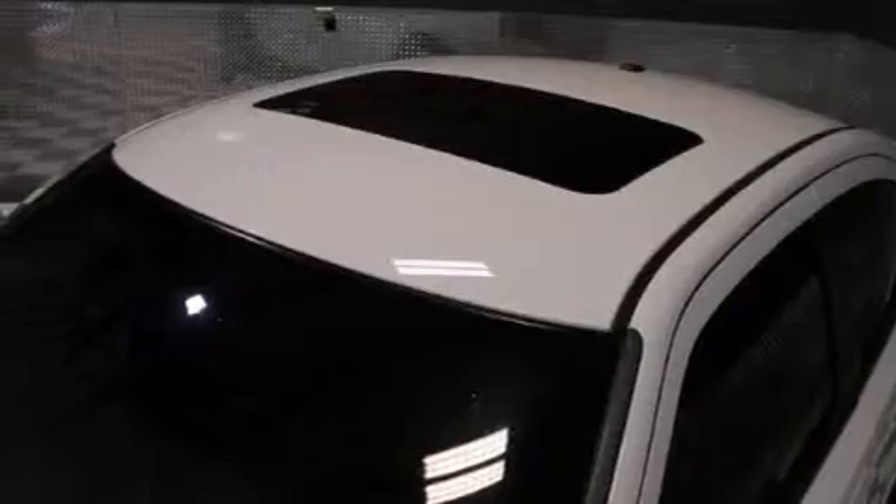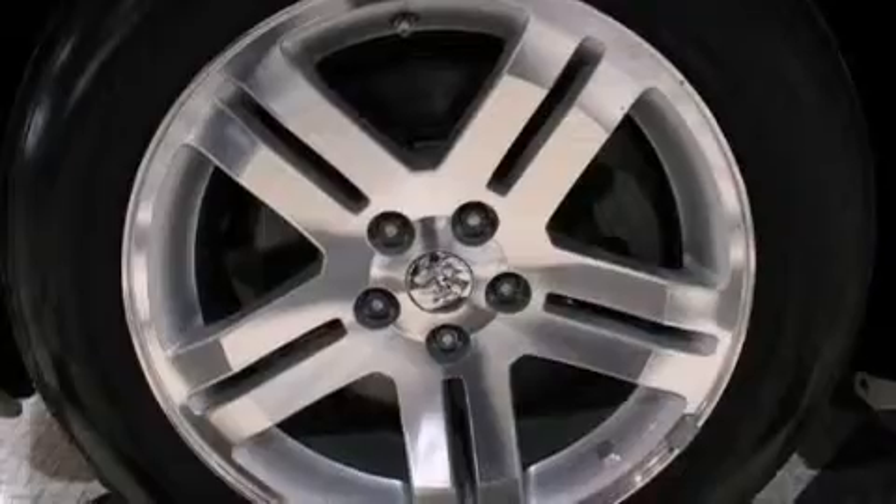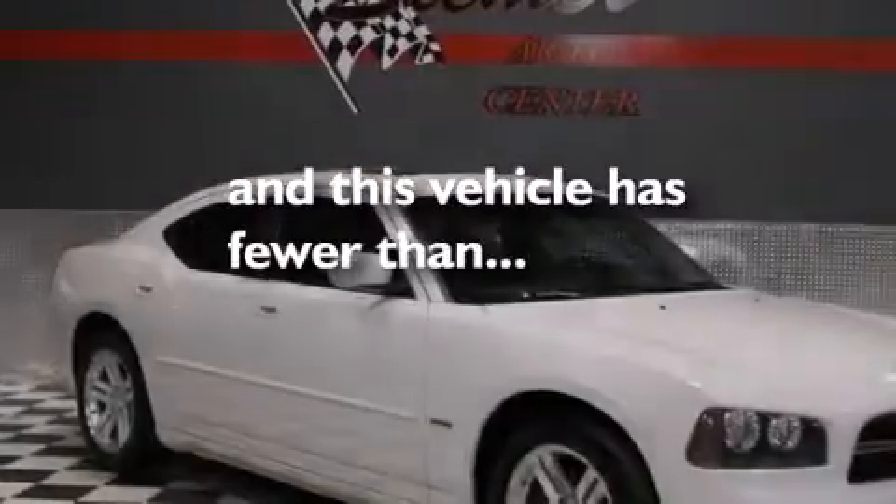Child seat safety anchors, rear seat childproof door locks, full power accessories, and this vehicle has less than 46,000 miles.